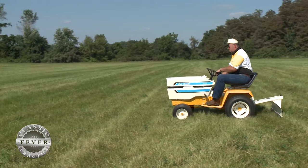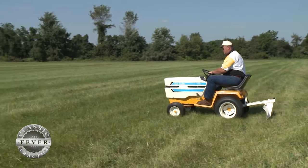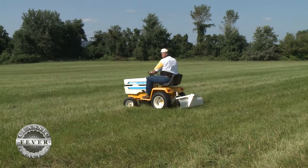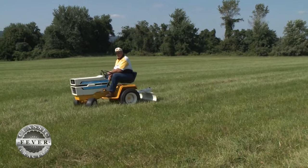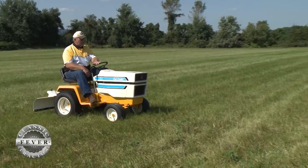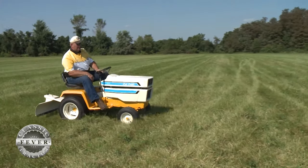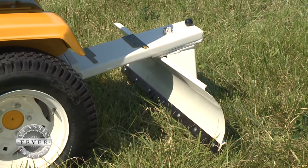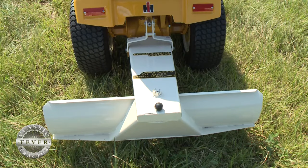Like a lot of Cub Cadets, this one had plenty of attachments available. Tell us what you're towing behind this one. It's an International scraper blade. You can get a scraper blade and a yard rake that fits right on the same attachment, but I was lucky enough to get the scraper blade. I don't have the yard rake yet — I'm looking for one.